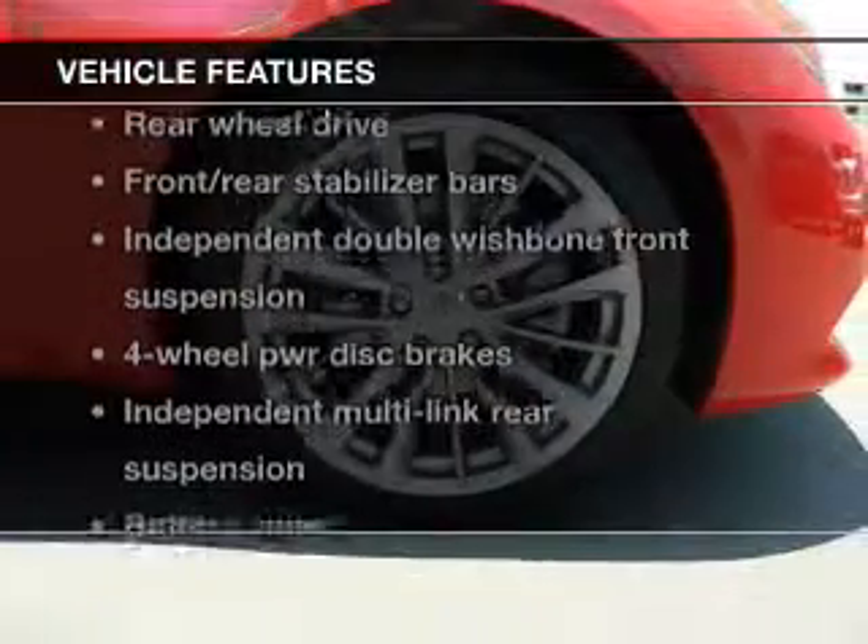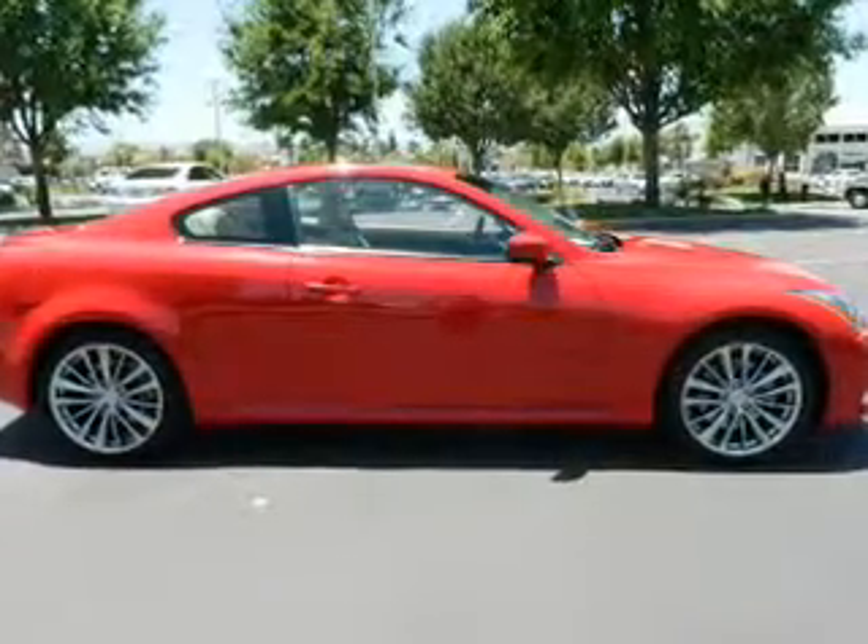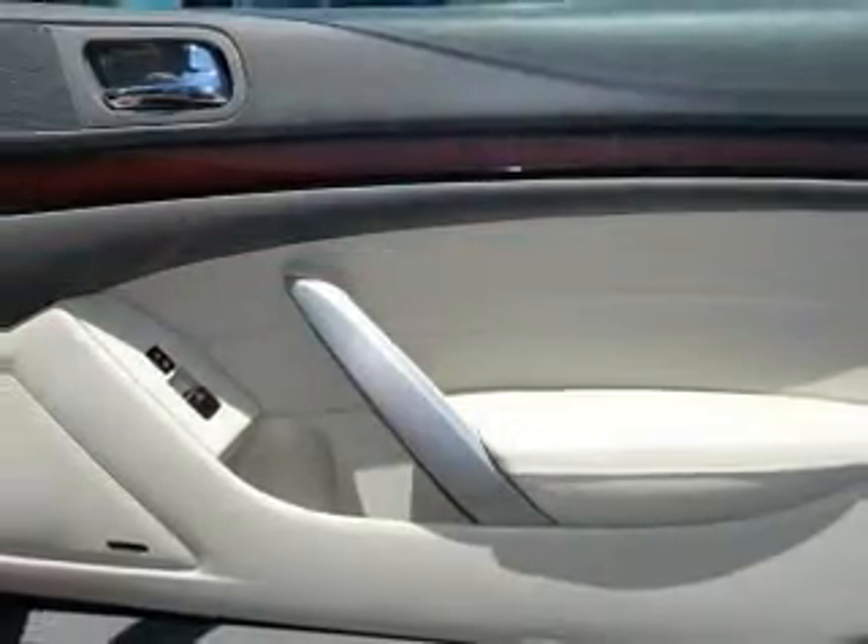Plus, enjoy these notable features that are included in this vehicle: leather seats, power door locks, power windows, cruise control, power steering.